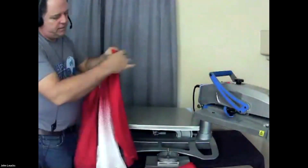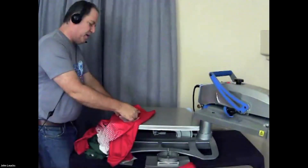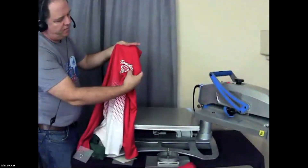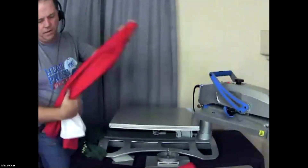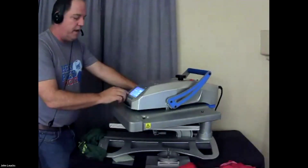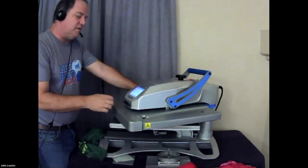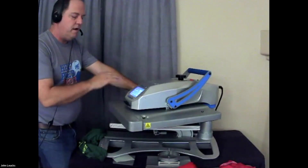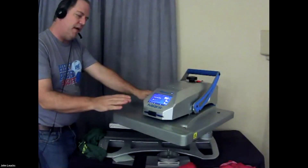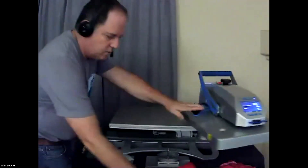I'm going to give it just a little plug to make sure it peels okay — and it looks perfect, we've got a perfect transfer. Now I'm going to move to my two-sided basketball jersey and adjust my time and temperature. Again, the Fusion IQ — I don't have to think about it or go look it up, it's already here. I just hit my programmable settings, it comes up with thermofilm and gives me my preset application time. So I'm perfect.